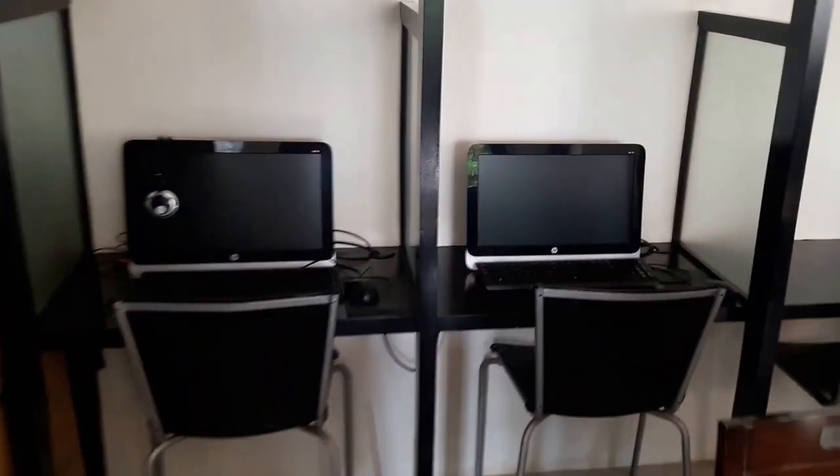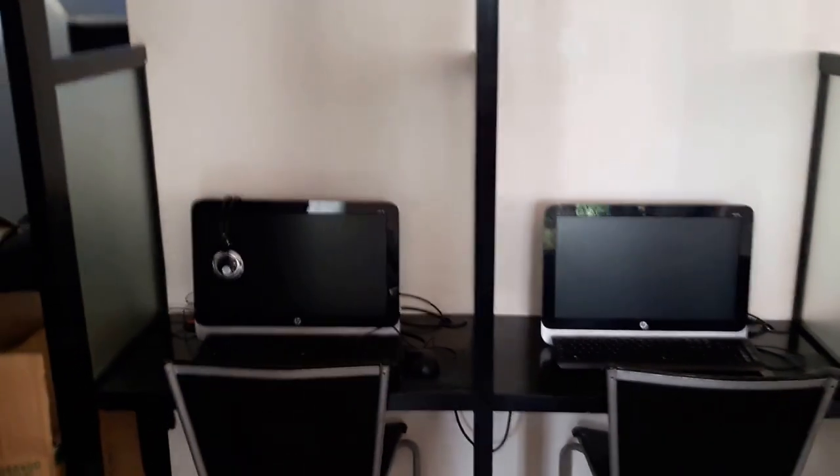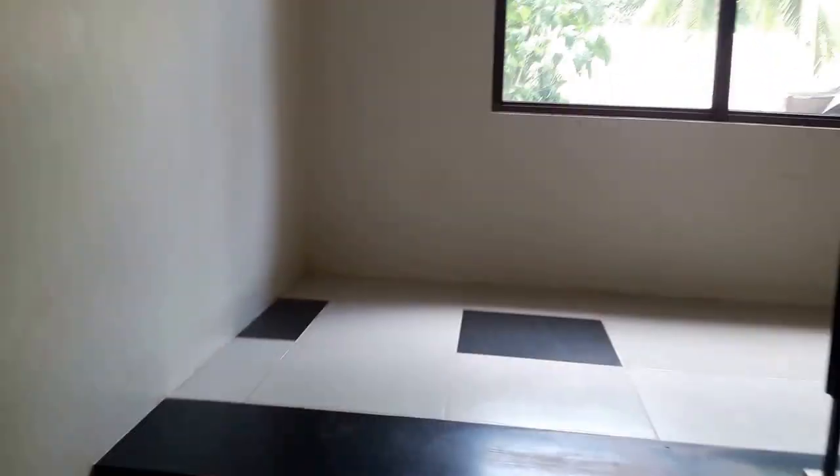In case you didn't bring your computer, there is complimentary use of laptops downstairs. The computers are downstairs for use, and up we go.